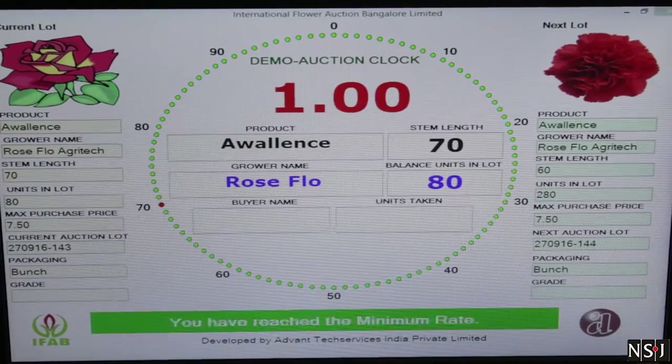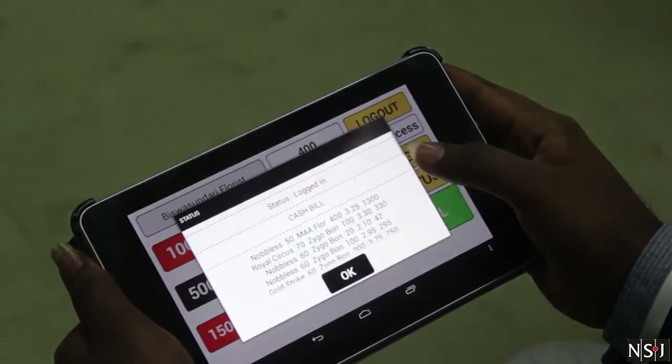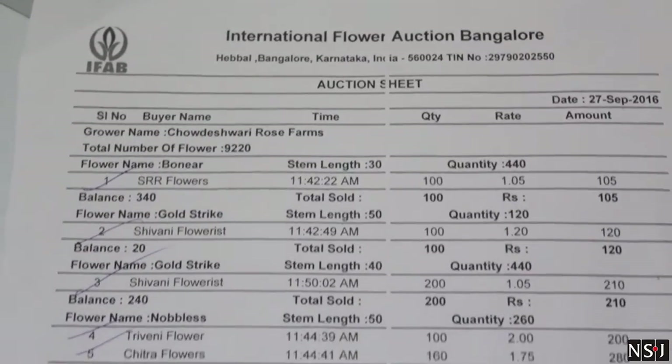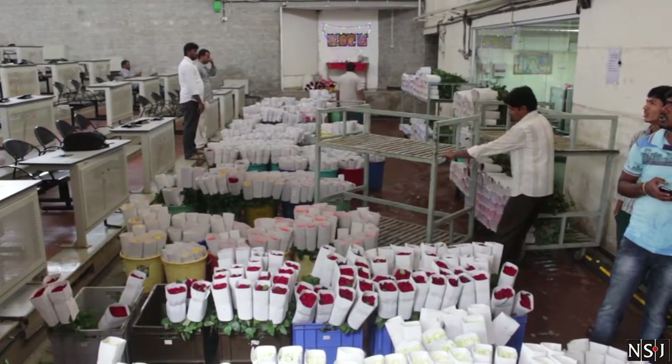Auctions can be of various kinds. The Dutch auction, as it's referred to, is when prices keep decreasing until a buyer makes a purchase. The IFAB follows this method to ensure that no seller has a loss and that quality is maintained for every buyer.